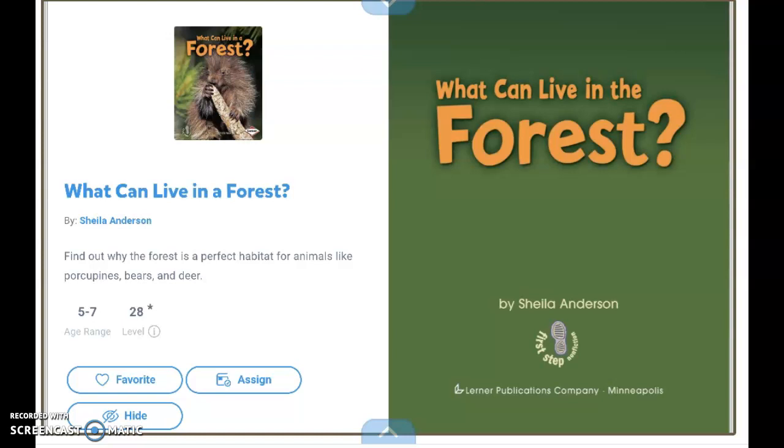This is non-fiction because it teaches us something. It has real facts and true information. We can tell this by looking at this real photograph of this animal.